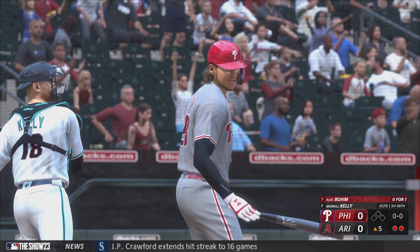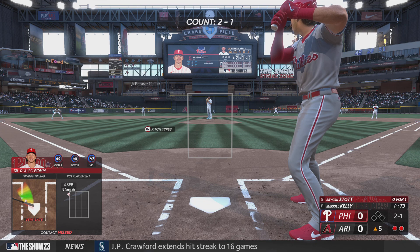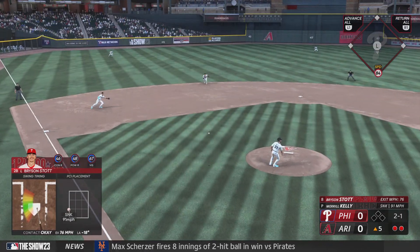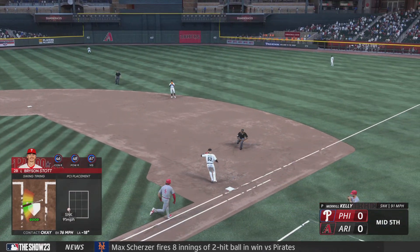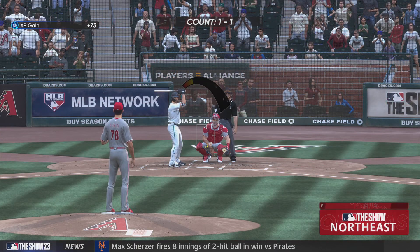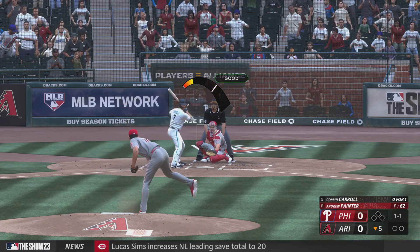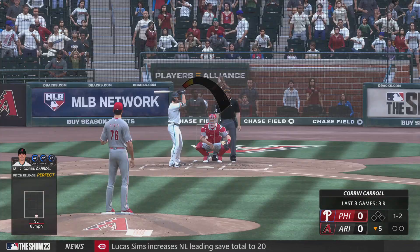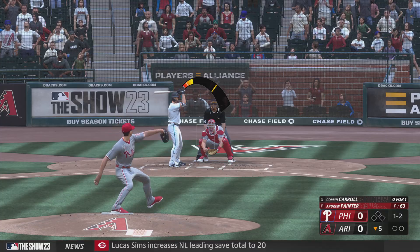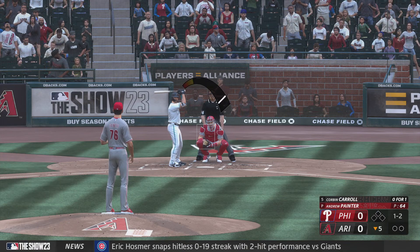Got him swinging. Digging in now for Philadelphia — Bryson Stott. 2-1 now. Swing and a ground ball out to short. Ahmed gets it to first. And the Phillies are set. Here's a 1-1, and that's in for a strike. These Diamondbacks showing great discipline at the plate — patience definitely seems to be the name of their game in this one.